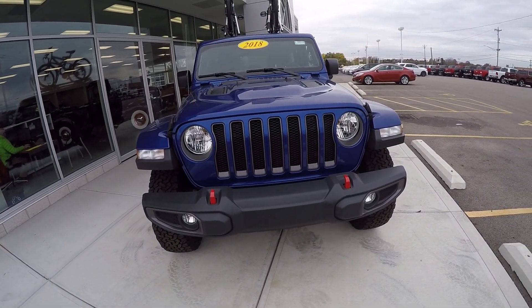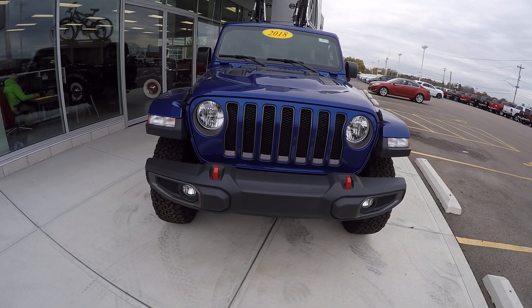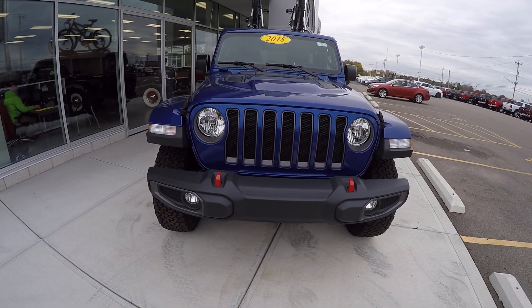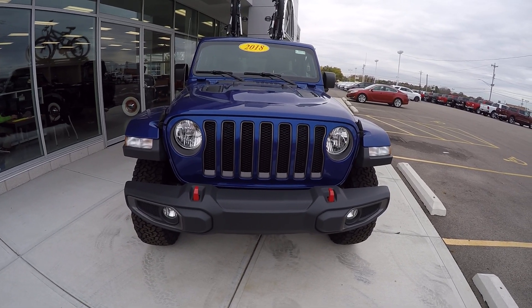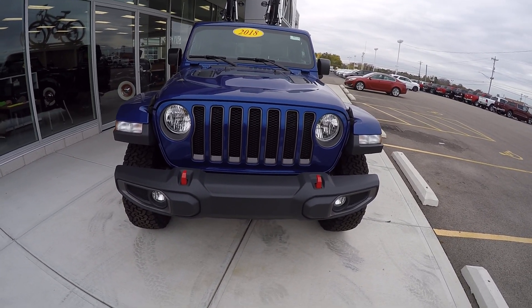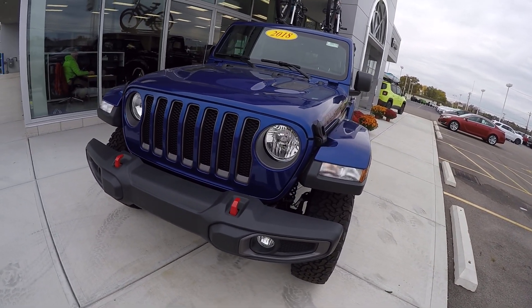Hi folks, Nick Ruiz here at Sherry Chrysler Dodge Jeep Ram and RVs in Piqua, Ohio. Today I'm showing you a 2018 Jeep Wrangler Unlimited Rubicon, stock number 28510T. Beautiful vehicle, ocean blue in color — love the color.